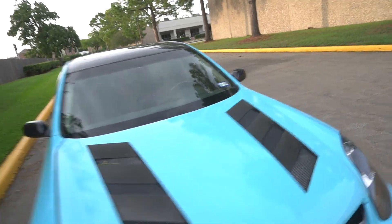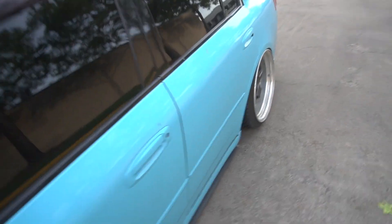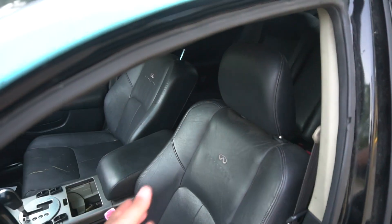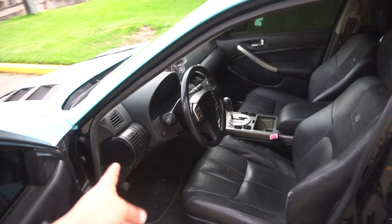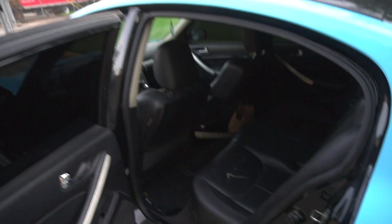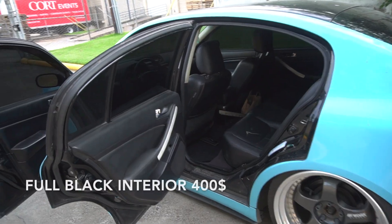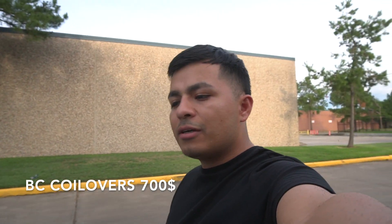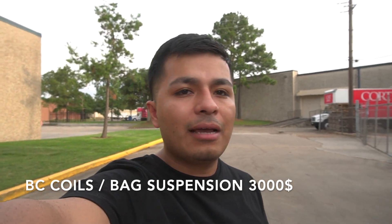This whole car used to be tan interior and now it's black. What I did was buy a donor car and literally switched everything over, so the whole interior is now black. For the whole interior swap it was almost $400. For suspension, the whole air ride kit is from Bag Riders, on top of BC coilovers. The BC coilovers I got for almost $600-700 — they were somewhat new, bought from a guy in The Woodlands. In total, the bags and coilovers came to almost $3,000.